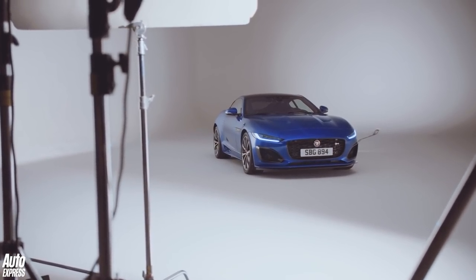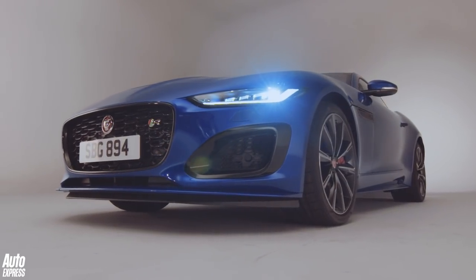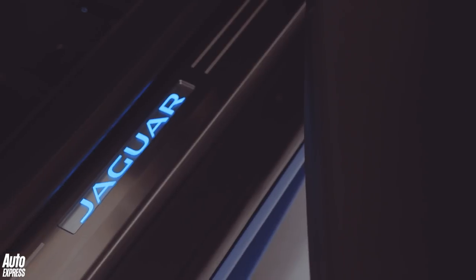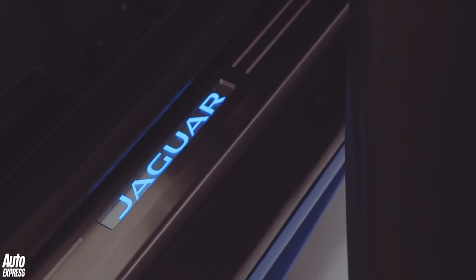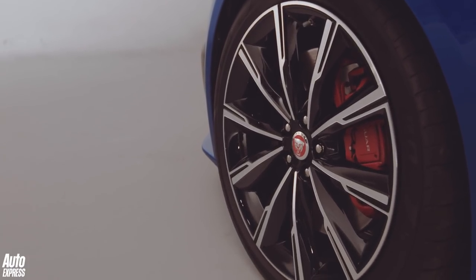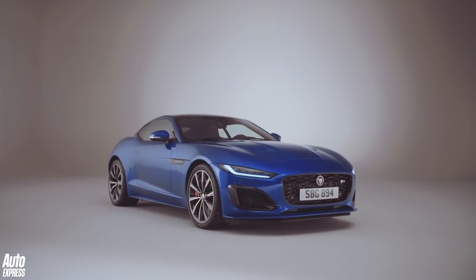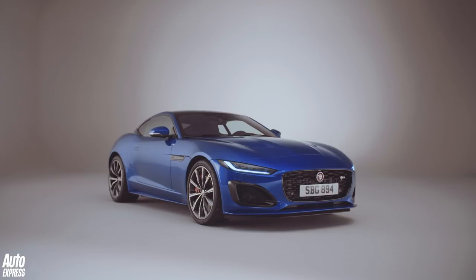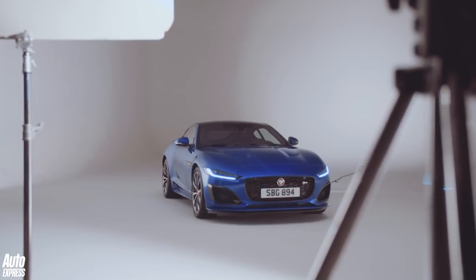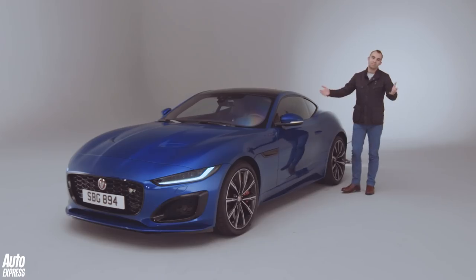The 200 mph SVR has gone for good, but the new F-Type R inherits the SVR's chassis, with new adaptive dampers, springs, anti-roll bars, and stiffer rear knuckles and ball joints. The R also gets 20-inch wheels. 0 to 60 mph now takes 3.5 seconds and it's limited to 186 mph. All F-Types now come with an eight-speed automatic gearbox tweaked for quicker gear changes, and V8 models get a switchable active exhaust with a new quiet start function.